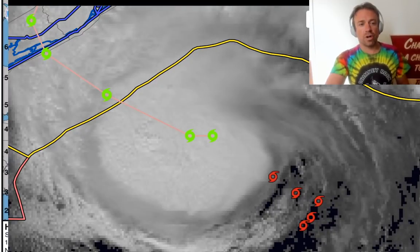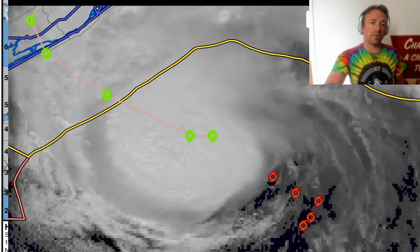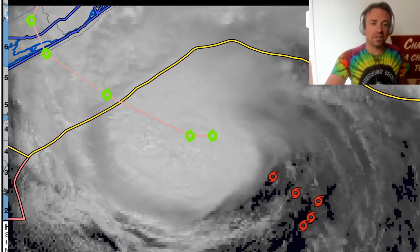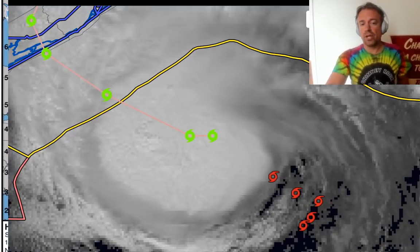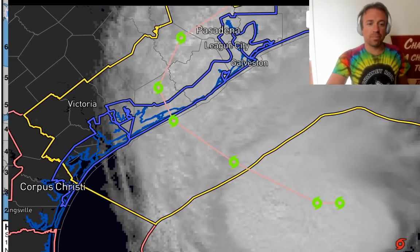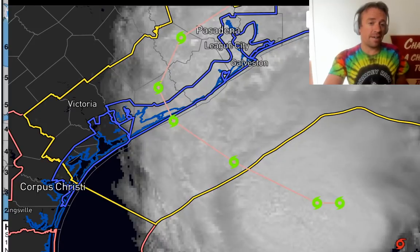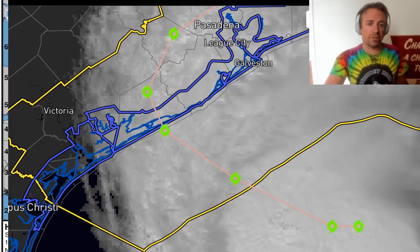With this more defined inner core, it could mean that rainfall totals have been underestimated by yesterday evening and this morning's model runs, which showed just about six to eight inches of storm total precipitation along the Texas coast. With this better-defined inner core, there could definitely be double-digit rainfall totals along the Texas coast from Tropical Storm Beta. If this intensification continues, a Category 1 Hurricane Beta could be back on the table before making landfall near the Port Lavaca area, maybe a little further northeast.